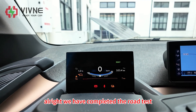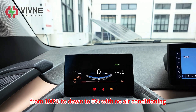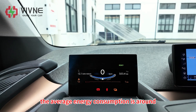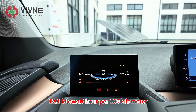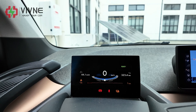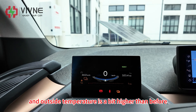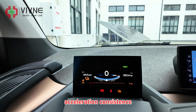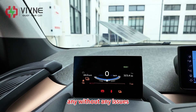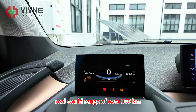We have completed the road test. We drove a total of 323 km from 100% down to 0% with no air conditioning. The average energy consumption is around 12.1 kWh per 100 km, and the average speed was around 44.1 km/h. The battery temperature is around 27 degrees Celsius now because it's afternoon and the outside temperature is a bit higher. Acceleration consistency and the regenerative braking system worked reliably without any issues.